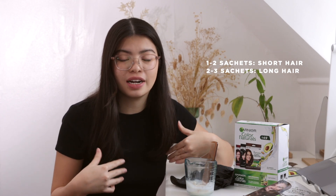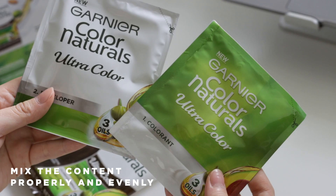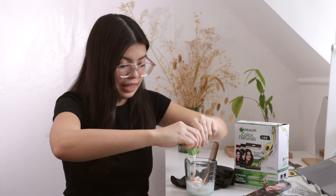I prepared everything. I changed my shirt in case it stains and I also have gloves. It's actually recommended to use one to two sachets if you have short hair, but two to three if you have long hair, so I'm just gonna use two sachets. You actually have to pre-mix it before anything because in each packet there's one colorant and one developer. It's actually easy to do at home — you just get a plastic or glass cup and pour the colorant in.